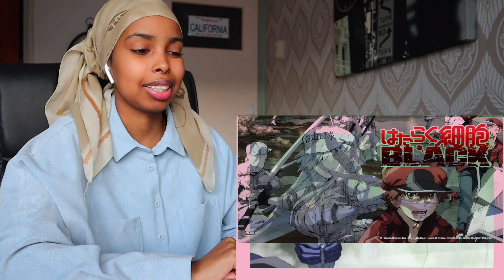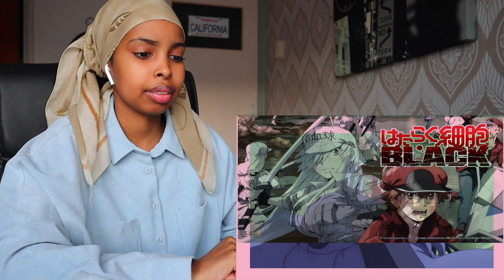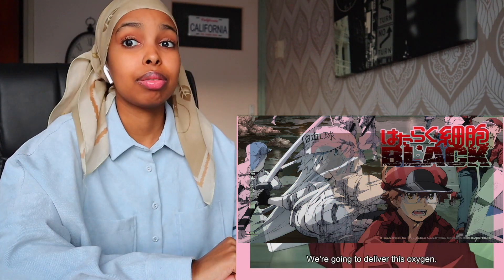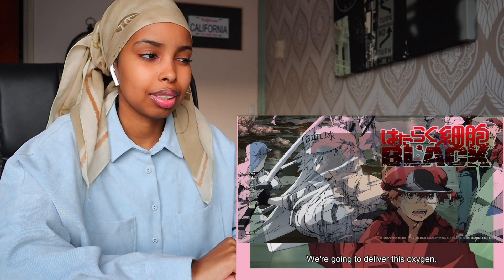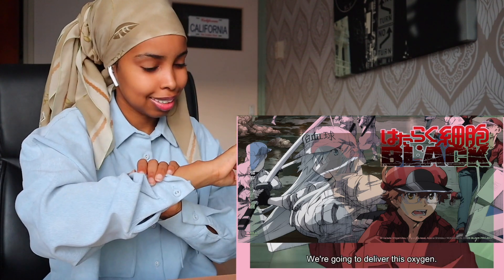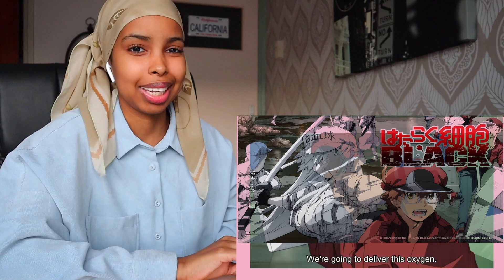This is way more explicit than the normal Cells at Work. I think that's a neutrophil. They're finally going to deliver the oxygen — it's been a while. Hopefully the cells are still alive, but let's see.